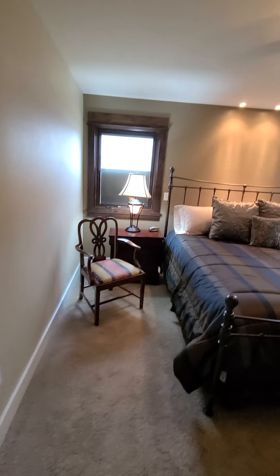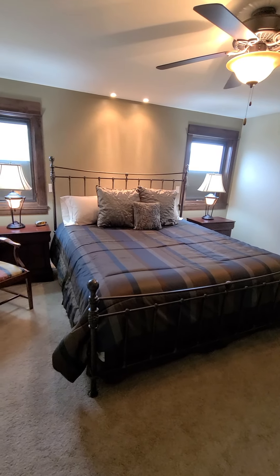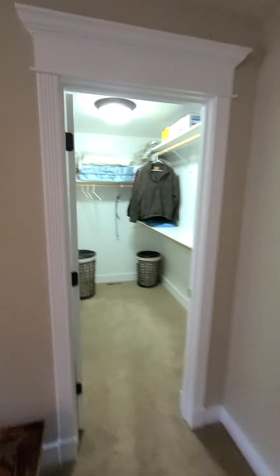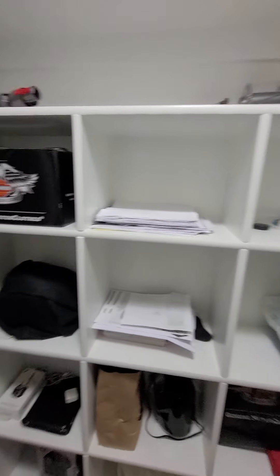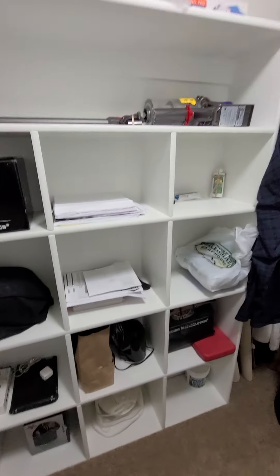Master bedroom. This is a king size bed, so there's plenty of room in here. There's a walk-in closet. It's nice that it has shelving in here, which makes it a little bit more usable and functional.